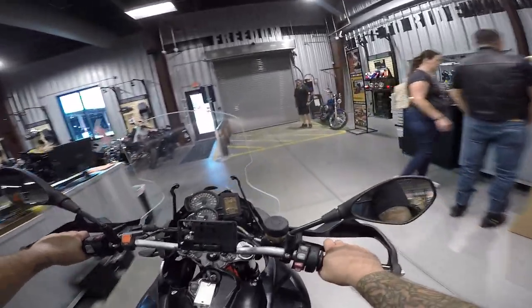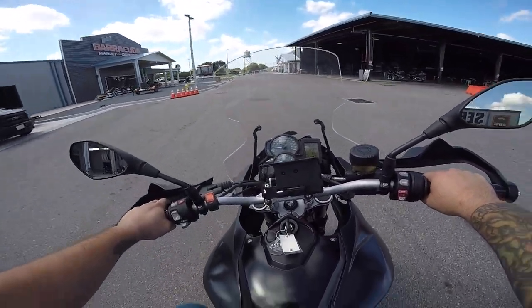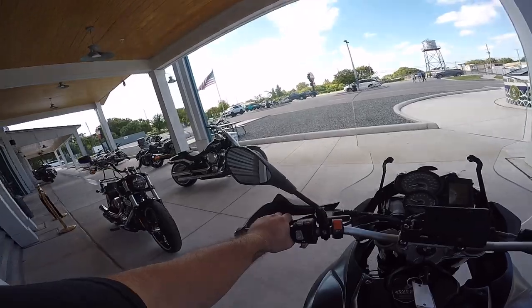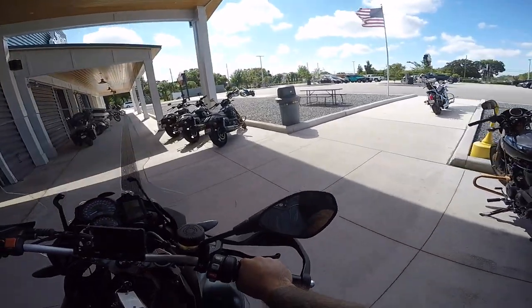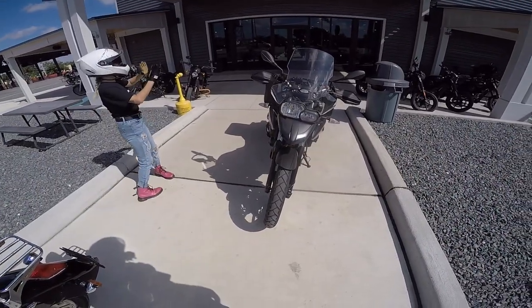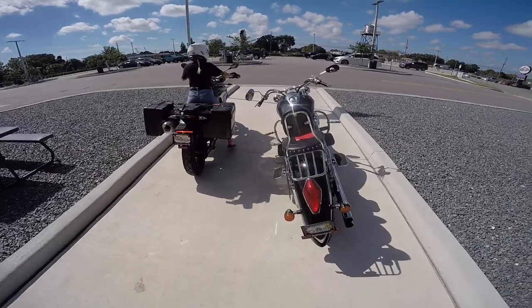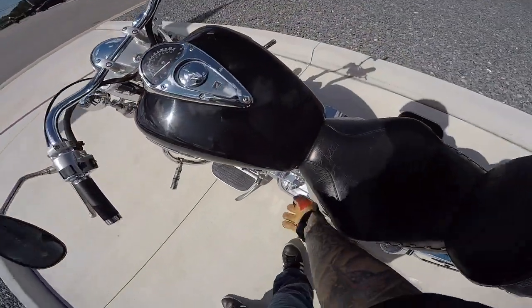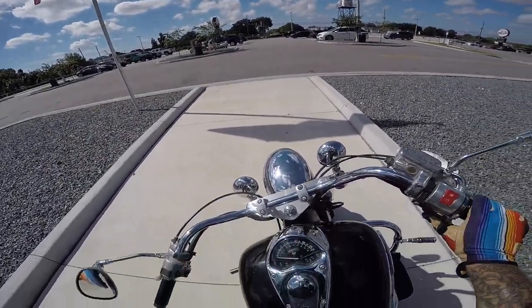Shaylisi wants to test ride this BMW F700. The heated grips are on — let's turn those off, it is still Florida. We saw somebody on the Blue Ridge Parkway, this lady who was five foot tall just like Shaylisi riding a BMW F700. So Shaylisi sat on this one and said she's not quite sure. We're going to ride around the parking lot first and see how comfortable she is.